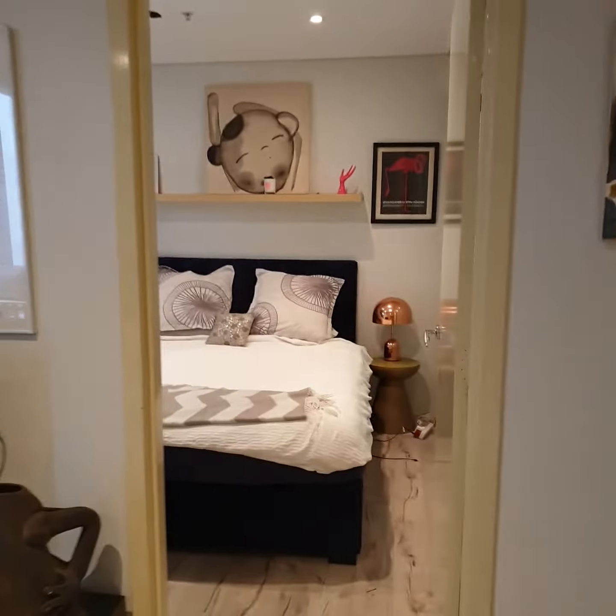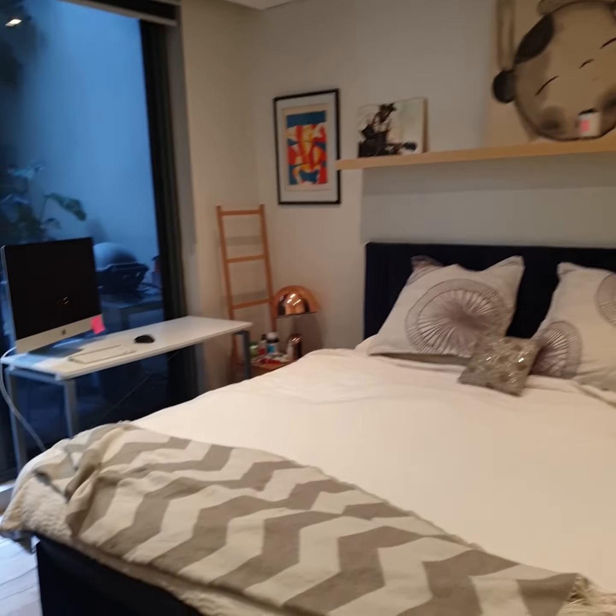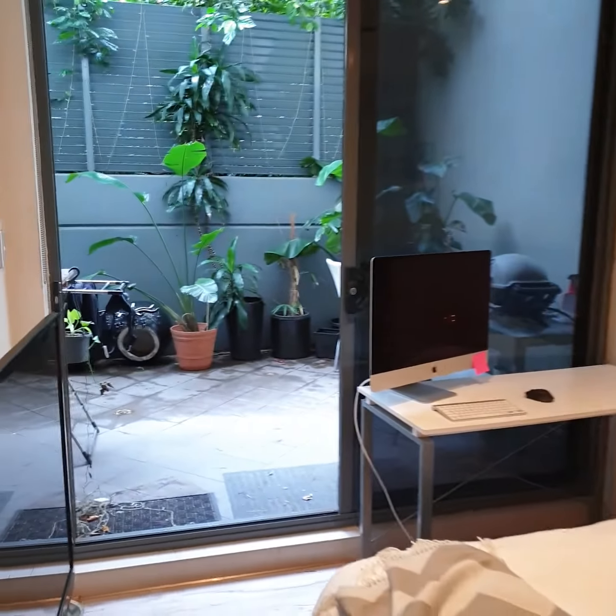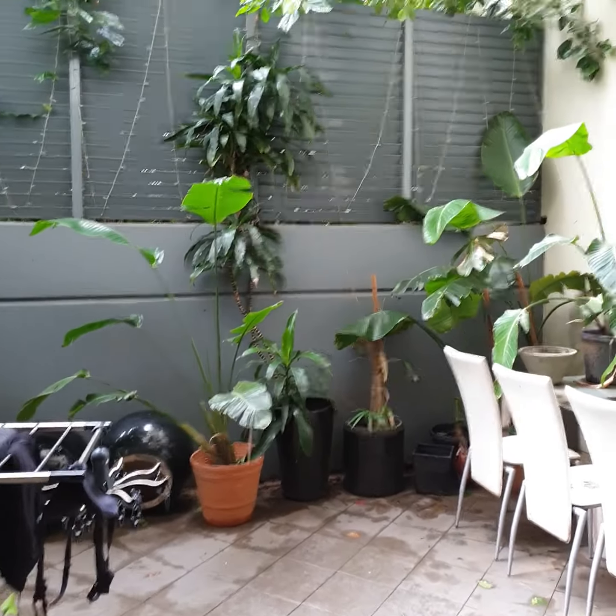And here's the main bedroom. It also has balcony access — very large and private.